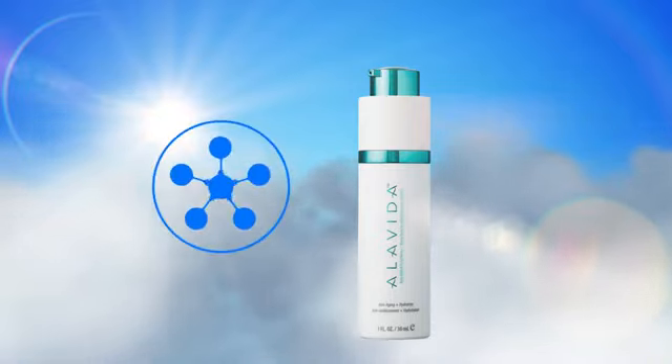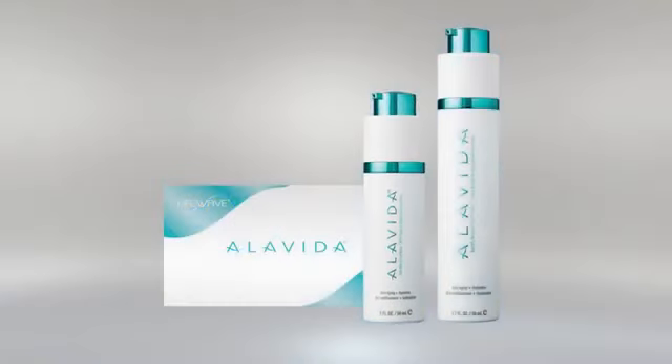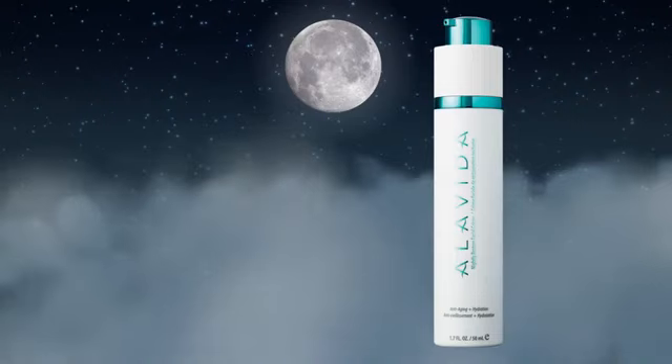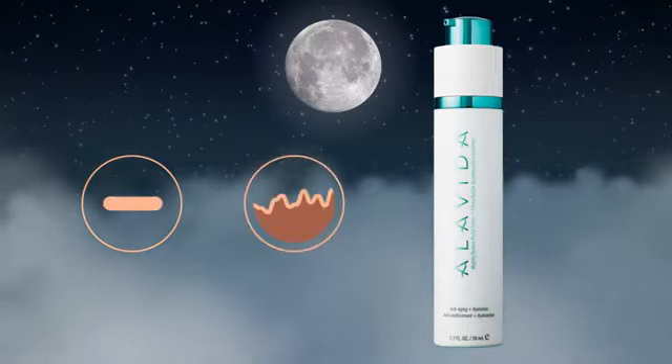With antioxidants known to protect the skin from visible signs of aging, and a nightly restore facial cream for nighttime use when your body naturally heals itself. It helps improve firmness and elasticity and reduce the appearance of fine lines and wrinkles.